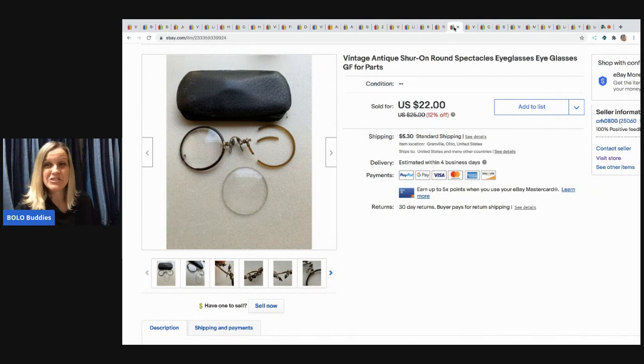This one is to show you it doesn't have to be perfect to sell. Look at these things — they're a hot mess, they're broken. And I still listed them and they still sold for $18 and the buyer paid shipping. I don't know if somebody wanted the case or that piece of glass, but they sold. I believe these came from a garage sale where I bought a whole bunch of glasses.